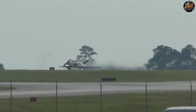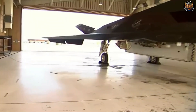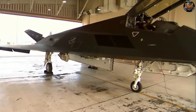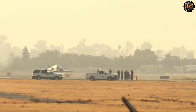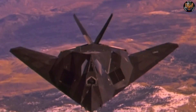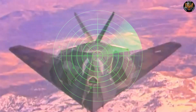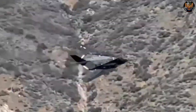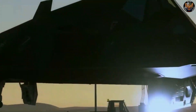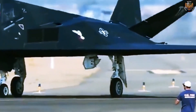The F-117's stealth technology was not perfect, however. The aircraft was still vulnerable to some types of radar, such as low-frequency or bistatic radar, which could exploit the gaps or edges of the aircraft's shape. The aircraft was also more detectable when it opened its bomb bay, or when it flew in bad weather, which could create radar reflections. The aircraft was also limited by its subsonic speed, its short range, and its small payload. The aircraft also required extensive maintenance and support, which increased its cost and complexity.